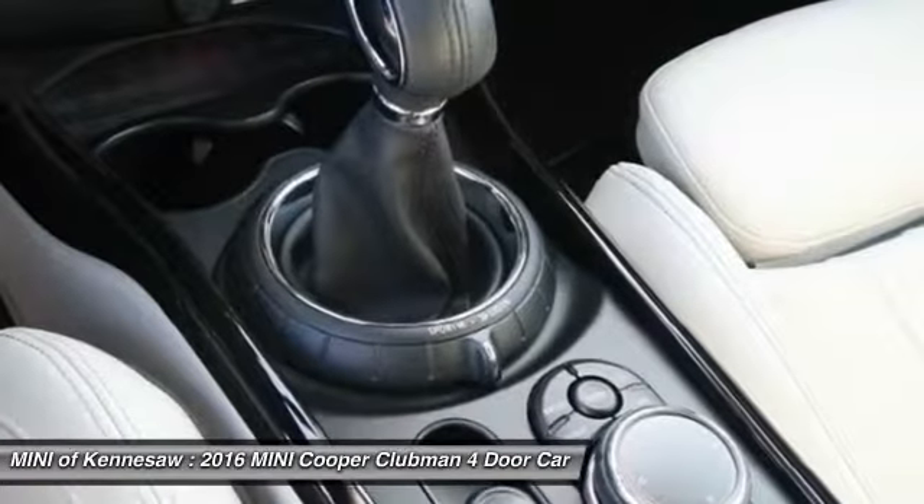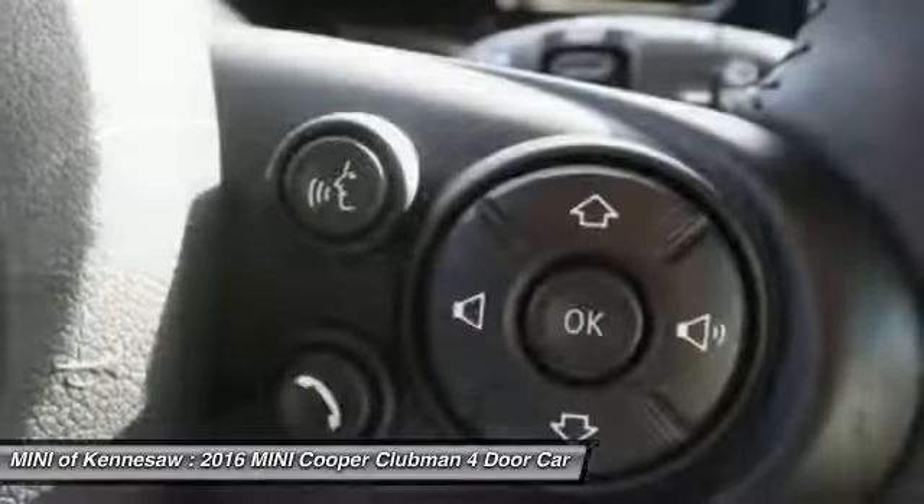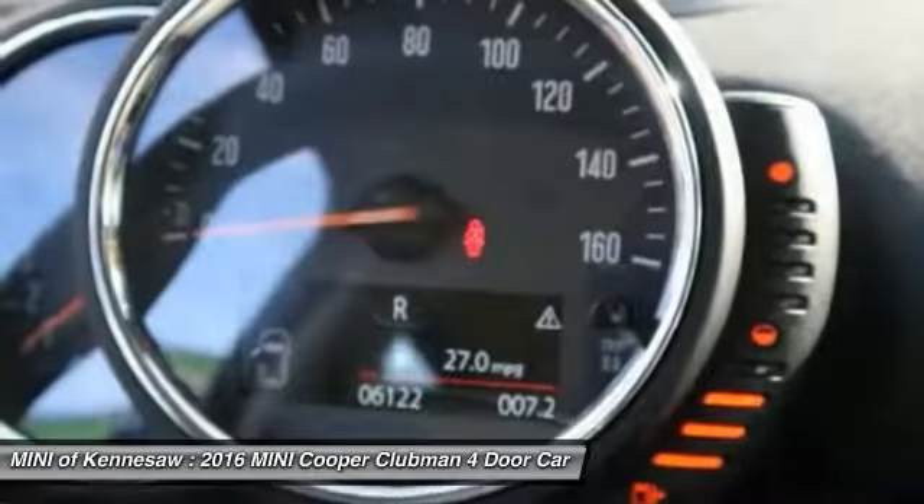This vehicle has less than 7,000 miles. Here are some of this vehicle's great options: anti-lock braking system, traction control, navigation system.